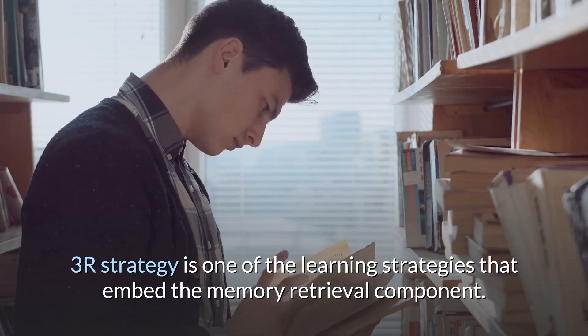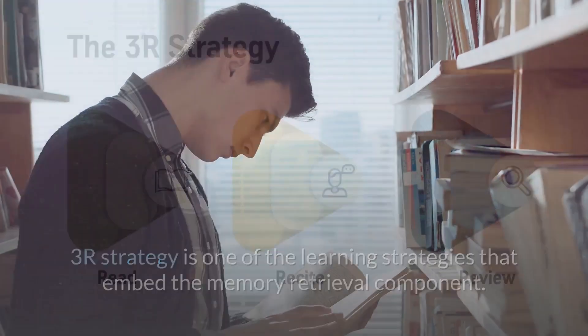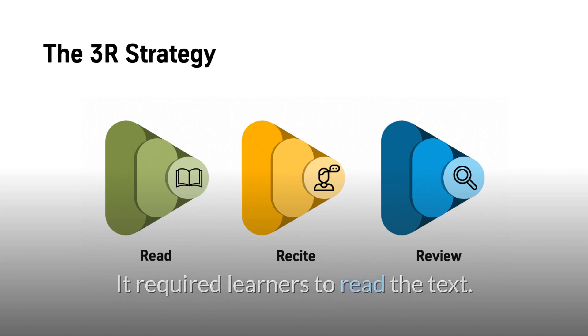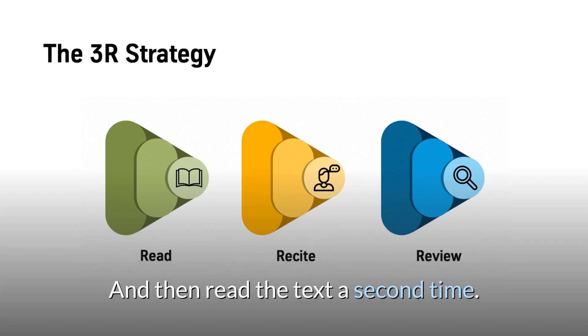The 3R strategy is one of the learning strategies that embeds the memory retrieval component. The 3R stands for reading, reciting, and reviewing. It requires learners to read the text, set the text aside and recite out loud all that they could remember, and then read the text a second time.